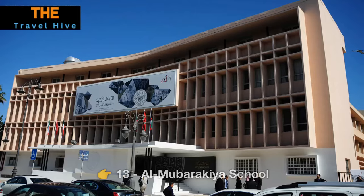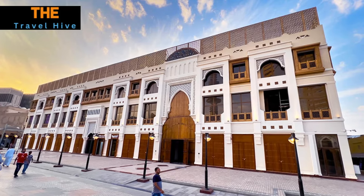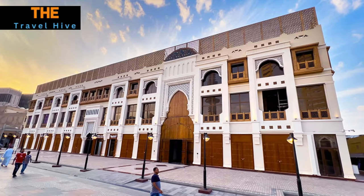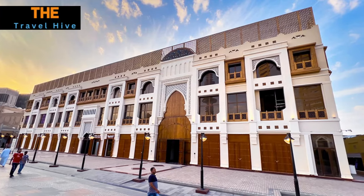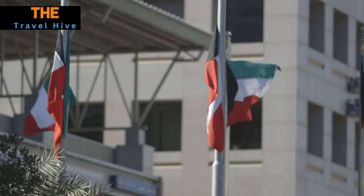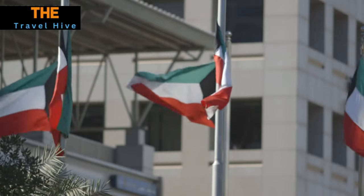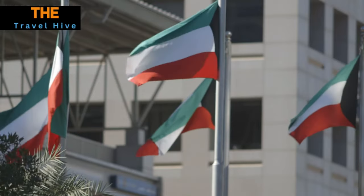Number 13: Al Mubarakia School. Delve deeper into Kuwait's rich educational heritage at the Al Mubarakia School, a historic structure thoughtfully transformed into a cultural and educational center. Here, you can immerse yourself in Kuwait's history, traditions, and architectural charm while gaining insights into the country's educational legacy.